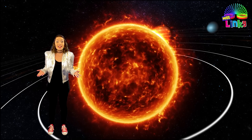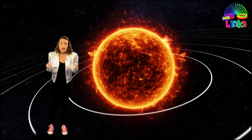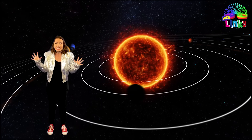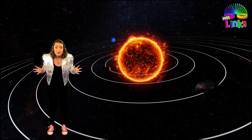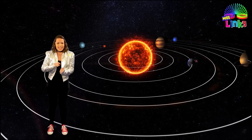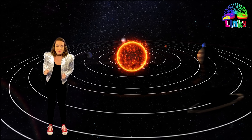Hello everyone and welcome to space. I'm so glad you came today because I need your help. Aliens have invaded our solar system and it's up to us to find them, fight them and send them back to where they came from.